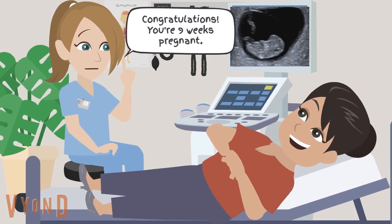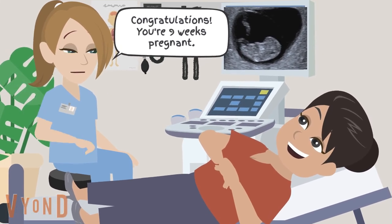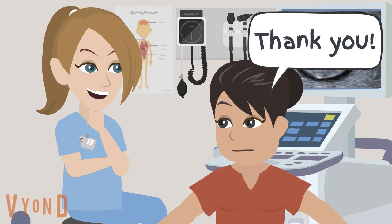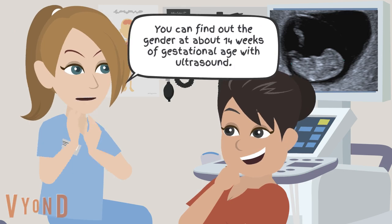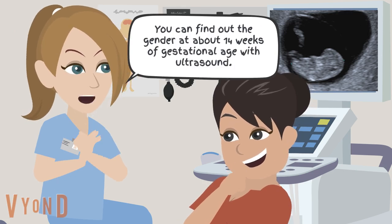Congratulations! You're 9 weeks pregnant. Thank you. When can I find out the gender? You can find out the gender at about 14 weeks of gestational age with ultrasound.